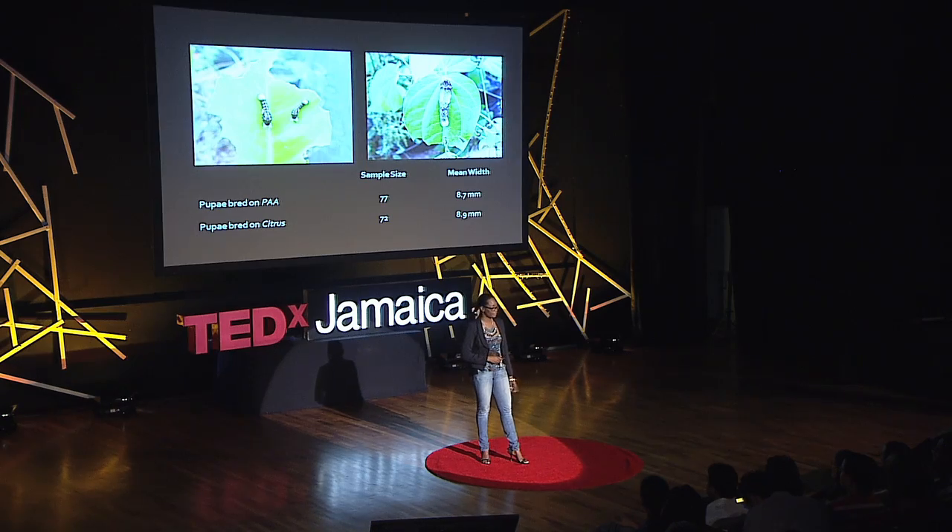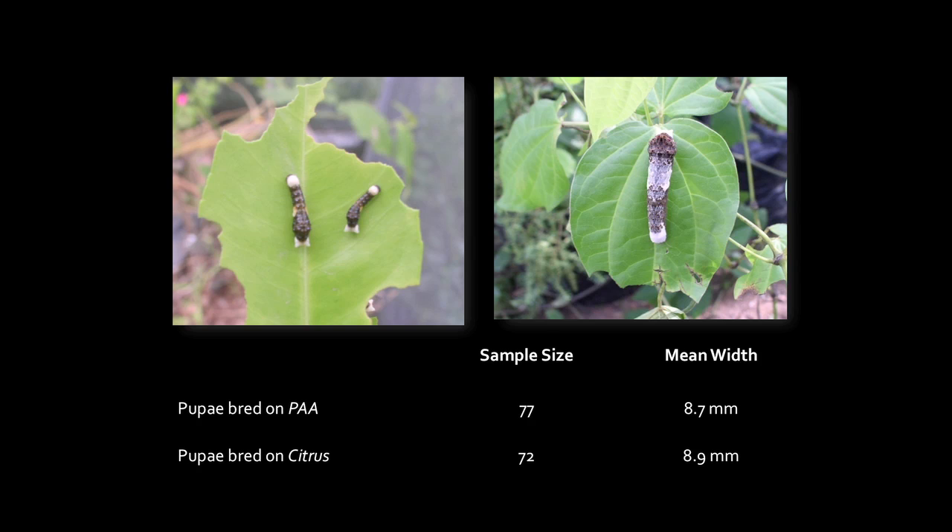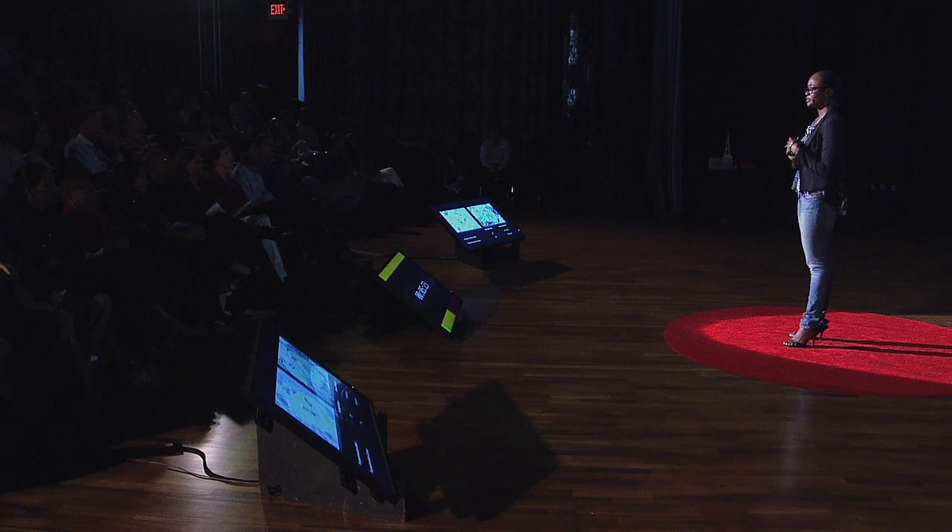In our first set of experiments — host plant suitability — we reared larvae both on Piper amalago and on citrus. What we found was there was no statistical difference between the growth and development of larvae reared on citrus versus those reared on Piper amalago. So if we get them to be on Piper, they would be just as happy as if they're on citrus. Of course, citrus is the economically important plant while Piper isn't, so let's see if we could actually do that.